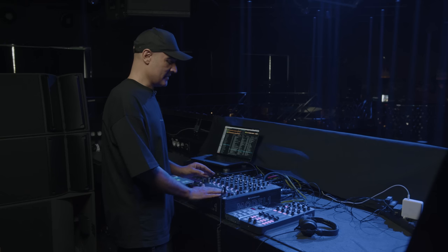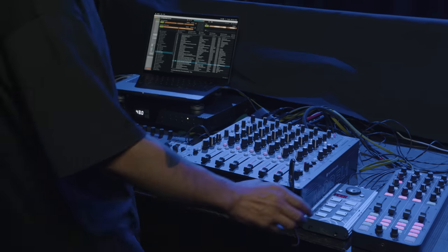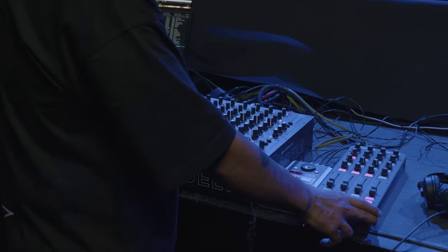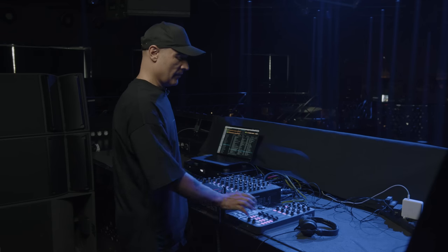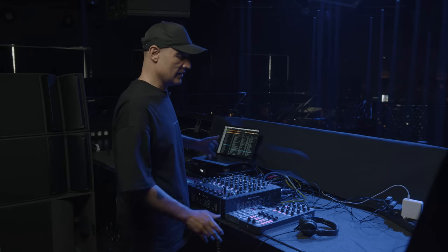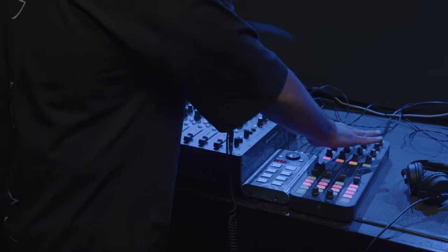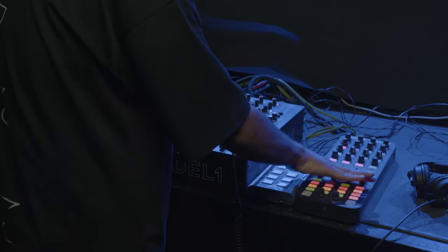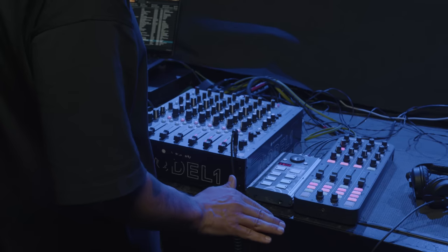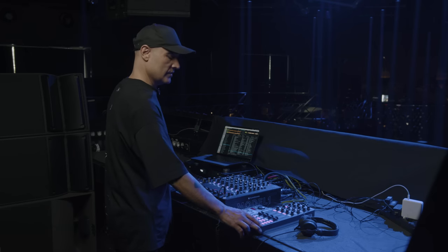My setup is basically everything you can see here. This is a K2 controller. From here I control Traktor — the tracks, load the tracks in each channel, and the effects in this main part. And from here I control Ableton, all the drums that I've programmed here. This is the function of the K2 controller.